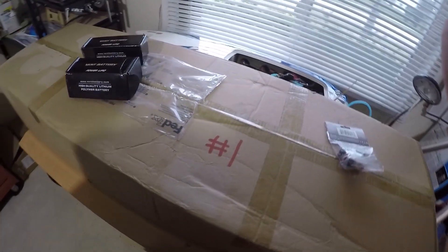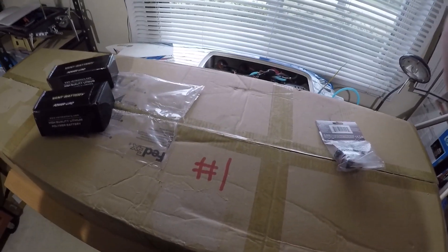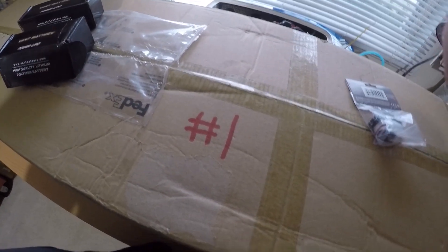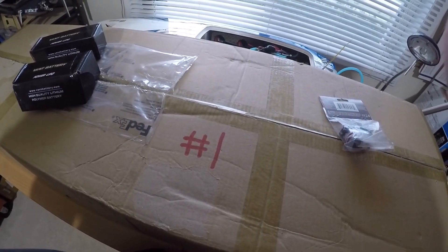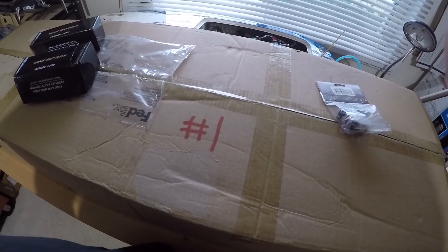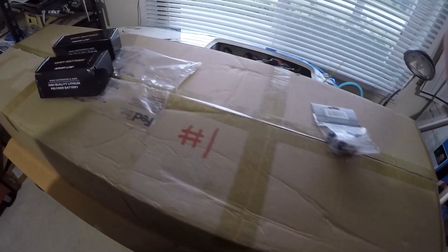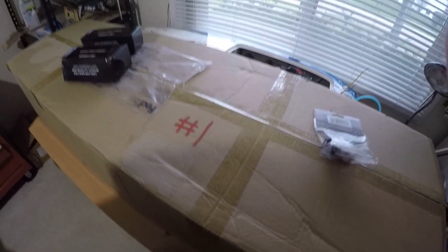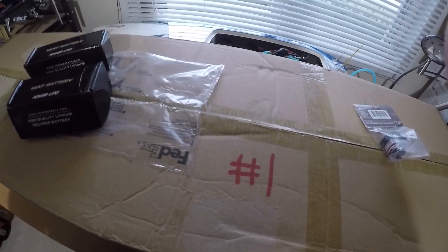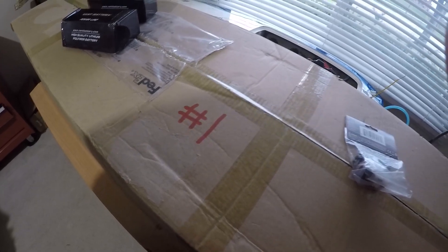All you gotta do is guess what's in the box. This is the number one boat because I have a number two boat that's on the way — it's not here yet. I'm gonna let this go a little bit longer. You have to be specific: put 'number one boat is this, number two boat is that.'